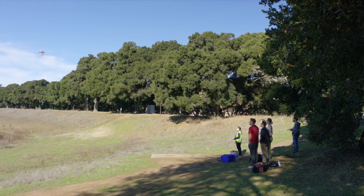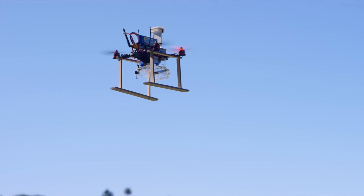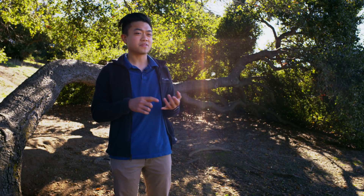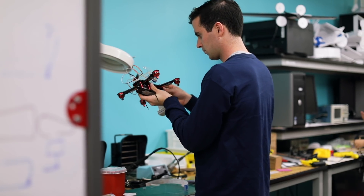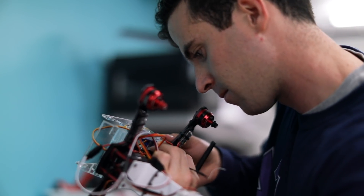Students learn the analytical design side, going in and using computational fluid dynamics software to simulate the performance and aerodynamics of airfoils and wings. We have also given the students autonomous quadcopter kits.